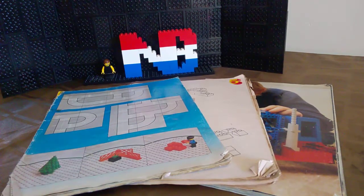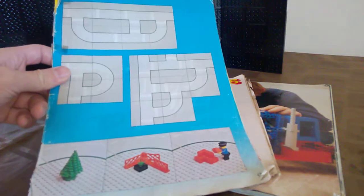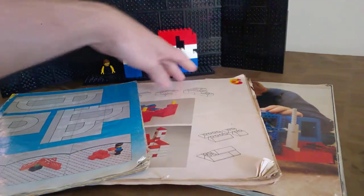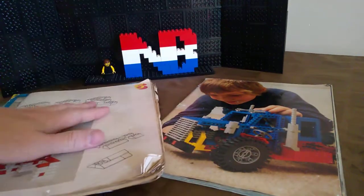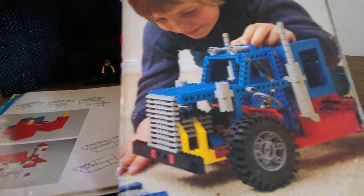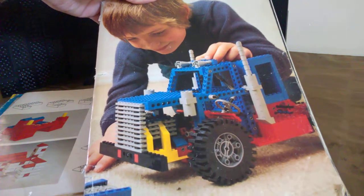I'll first show you which they are. This is the 1980 ID book, this is another ID book but I can't remember which year it was - it's a bit older - and this is one of the Technic ID books from the 80s, I believe.